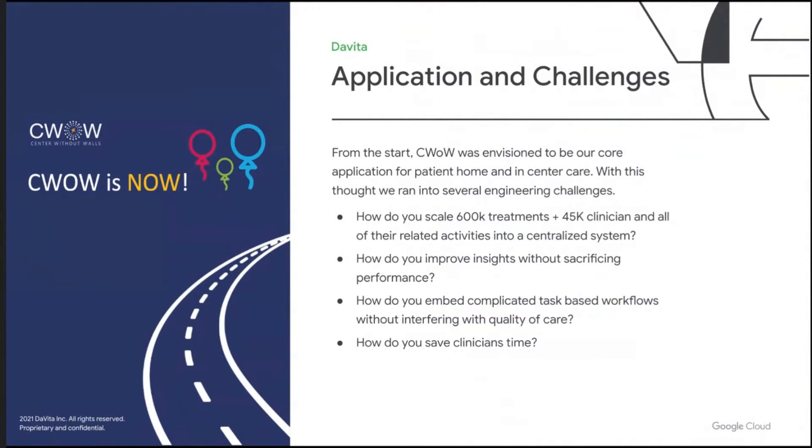As you can see on the left, Center Without Walls is now actively deploying. Looking back at some of the engineering challenges we've had: anytime you do something at this scale, and keeping in mind that most EHRs are local — think about a clinic or maybe a series of hospitals — what we wanted to do was take all of our data and centralize it. That was a big engineering challenge. We're talking 600,000 treatments on 200,000 patients, 45,000 clinicians, and really all of the related care activities in a centralized system. The next engineering challenge was how do you improve insights without sacrificing performance — how do we take this centralized data and actually do something with it that improves patient outcomes?